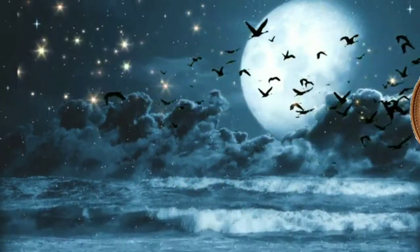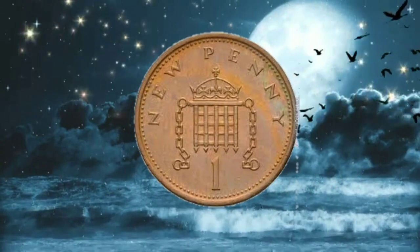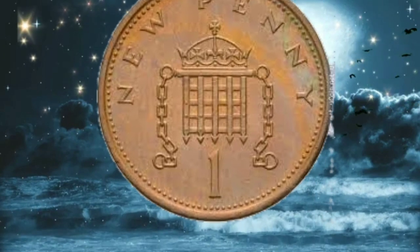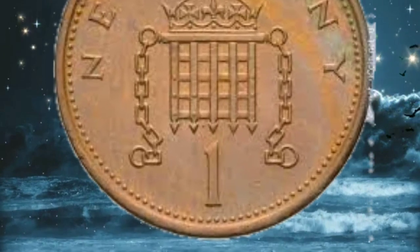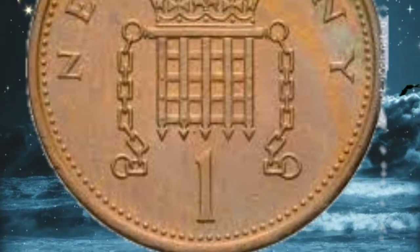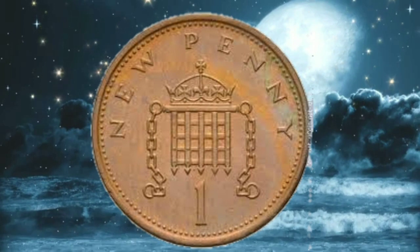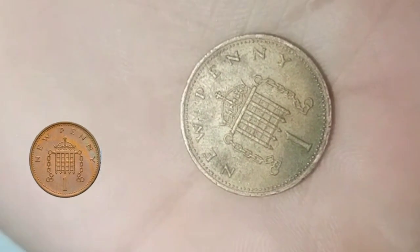The 1971 1 penny coin is historically significant because it was part of the UK's conversion to a decimal currency system. Before this transition, the UK used a complex system with 12 pence in a shilling and 20 shillings in a pound. Decimalization simplified this by introducing a system with 100 pence in a pound.